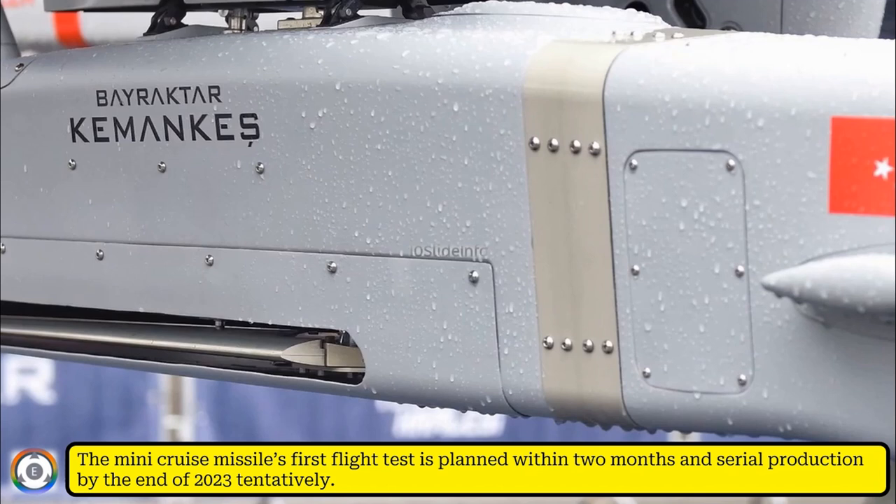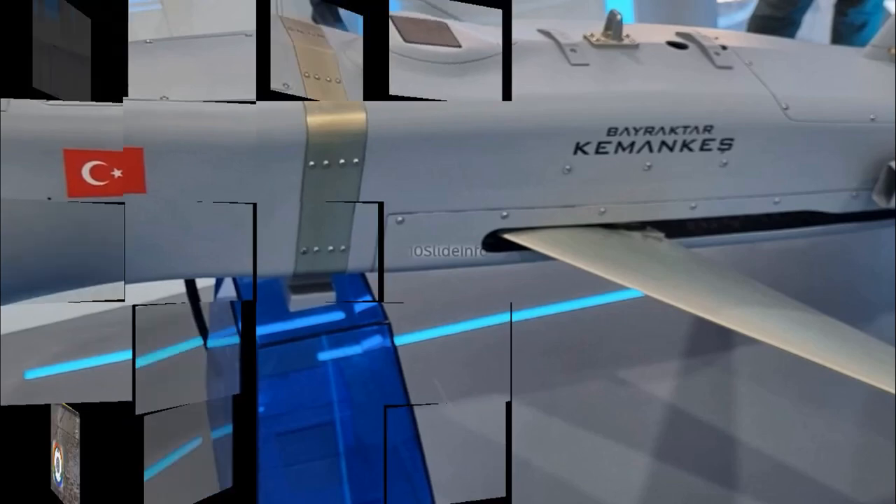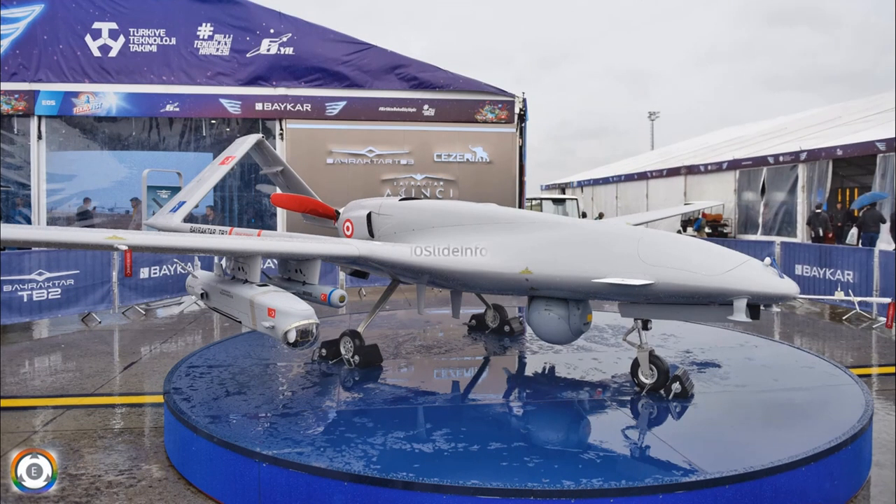That was a video providing an update on the recent unveiling of a mini cruise missile by the Turkish defence company Baykar. We also saw vital details about this particular cruise missile. Thanks for watching — stay tuned to Tenslade Info for more defence and aviation related updates.